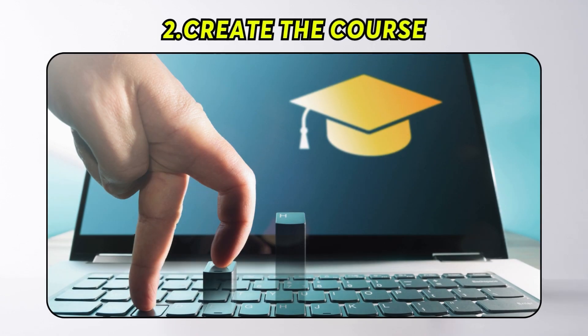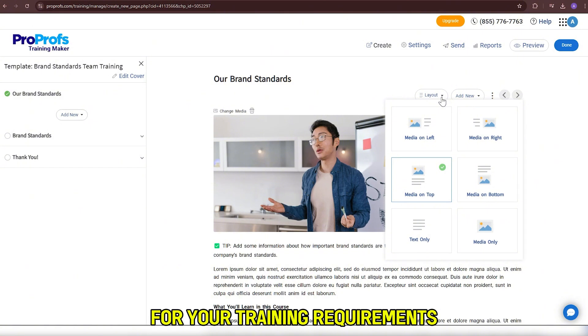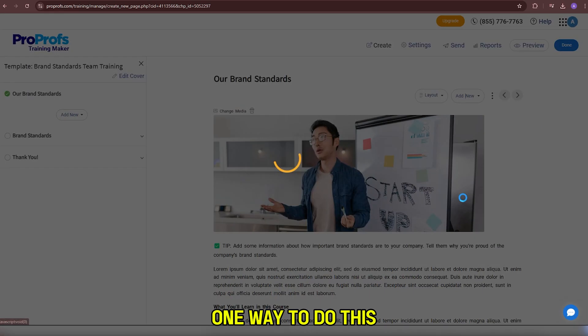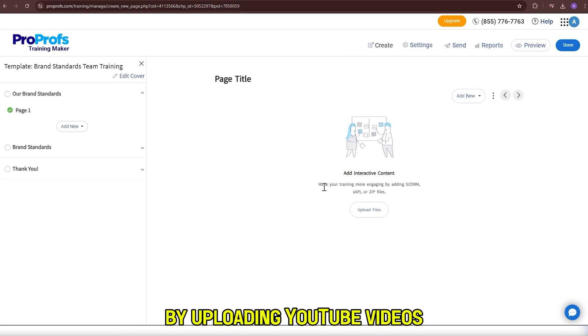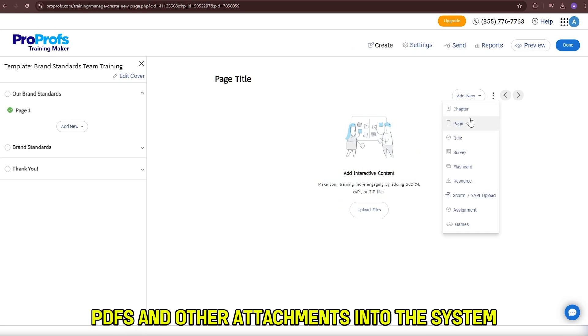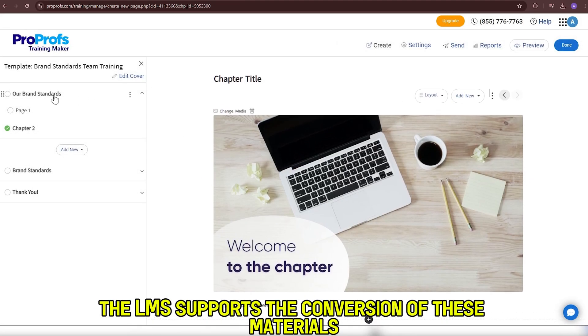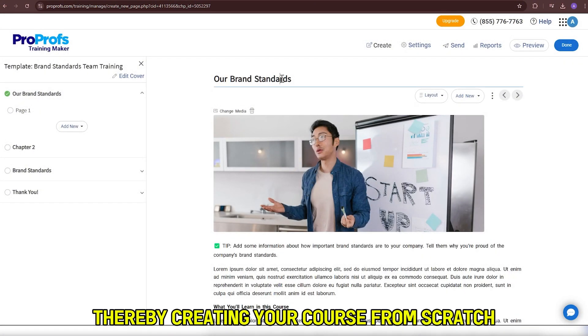Number 2: Create the course. After selecting a suitable template for your training requirements, the next step is to create the course. One way to do this is to utilize pre-existing training materials by uploading YouTube videos, PDFs, and other attachments into the system. The LMS supports the conversion of these materials into an understandable presentation, thereby creating your course from scratch.